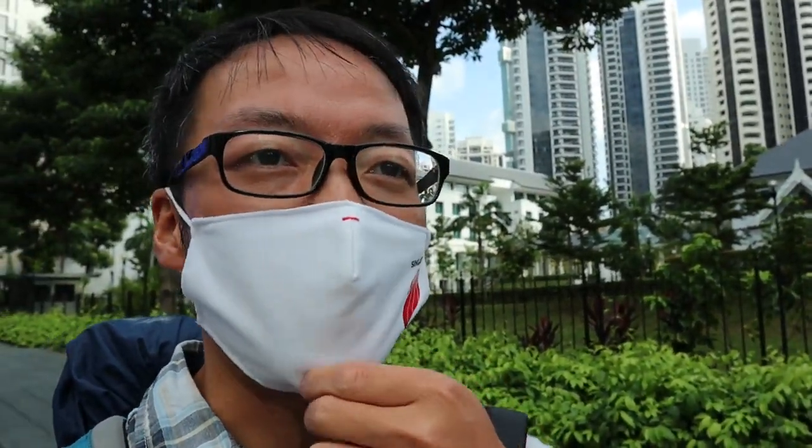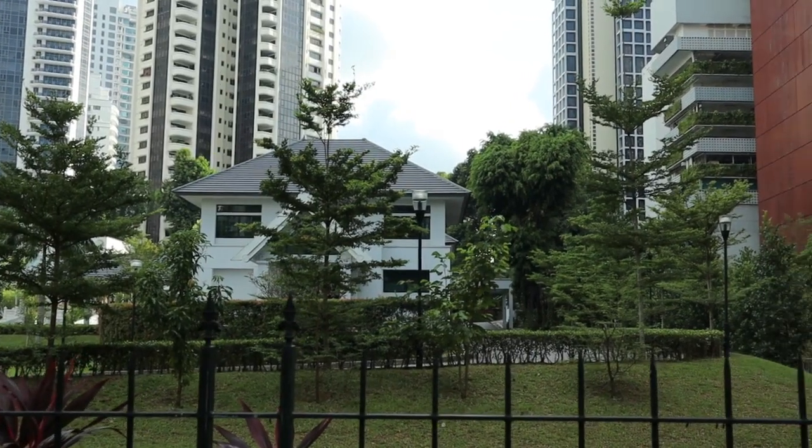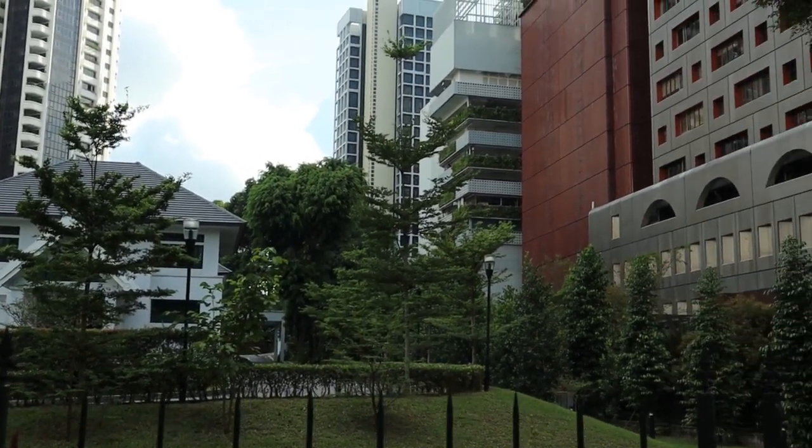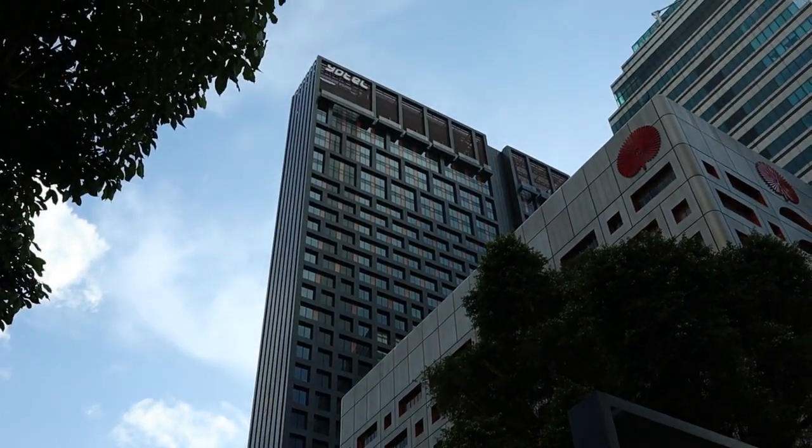大家好，我是小庄，今天是2020年的9月1号，9月的第一天。那么我现在又回到了乌节路，最近又要住在这里了。那是泰国驻新加坡的大使馆，据说这块地很值钱。然后现在我们去我住的地方——我住的这个宾馆就在泰国大使馆的旁边，叫Yotel。